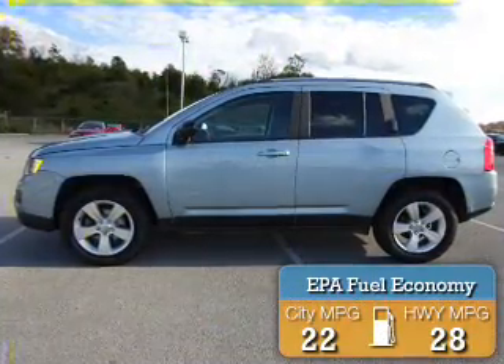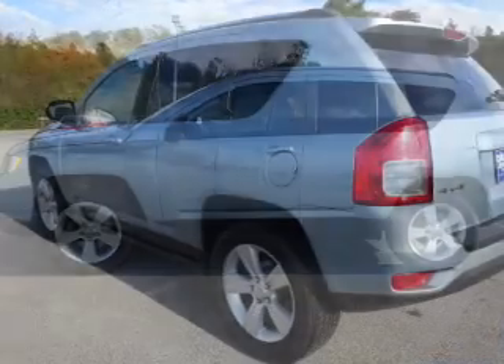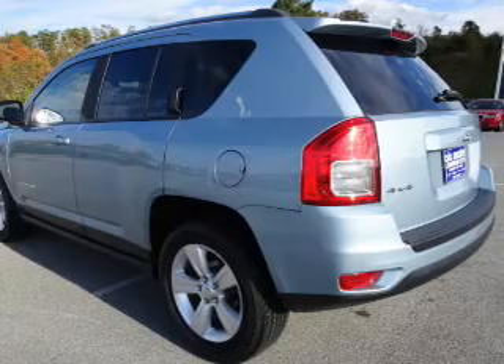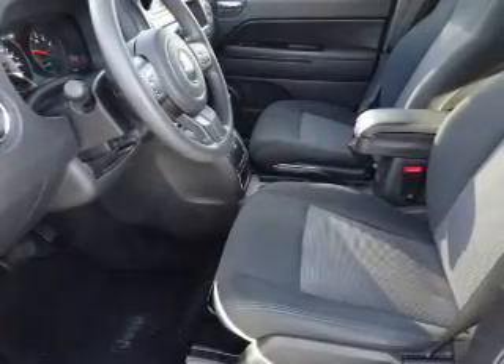Great fuel efficiency saves you money by requiring fewer trips to the gas station. The features include alloy rims, an alarm system, roof rails, keyless entry, independent suspension, and brake assist.